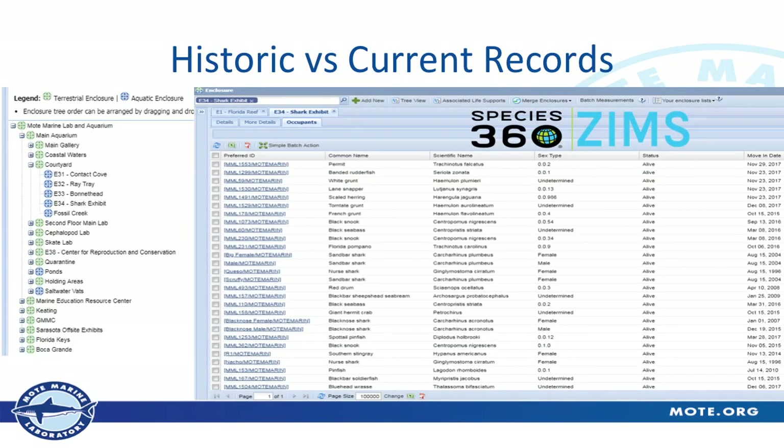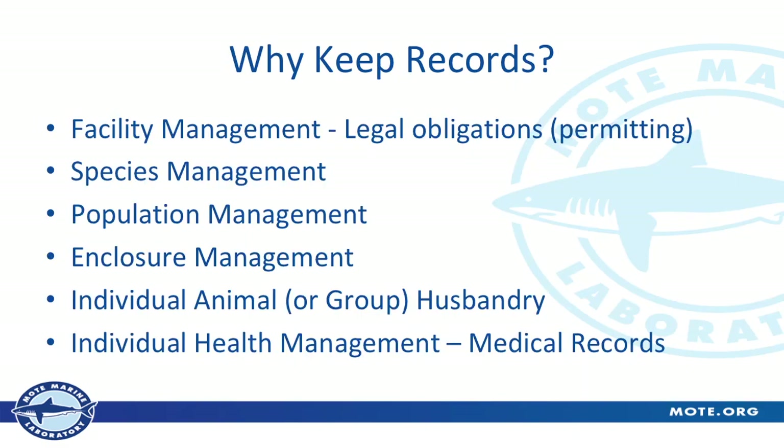This is an overview with some screenshots from our files. There's a list of some of our enclosures on the left — much easier to access than file folders. On the right, within one of those enclosures, is a list of some of the animals in it — that's our main shark exhibit, and each one of those has its own record. Why keep records? We have quite a few reasons: facility management, legal obligations and permitting, species management, population management, enclosure management, individual group or husbandry management, and individual health management and medical records.